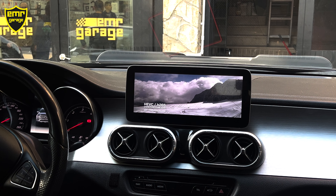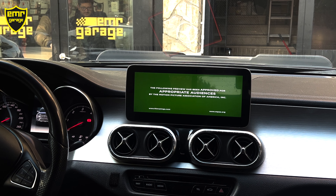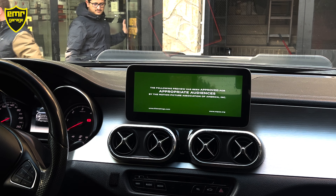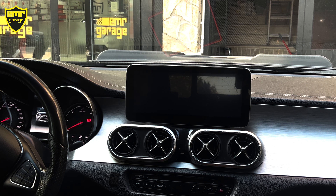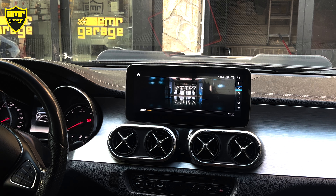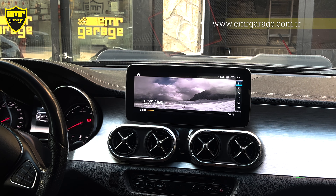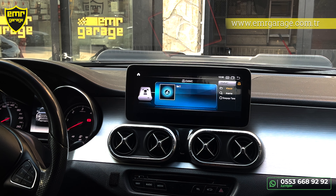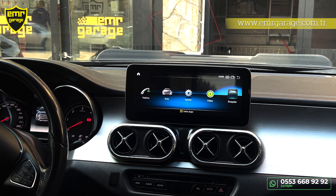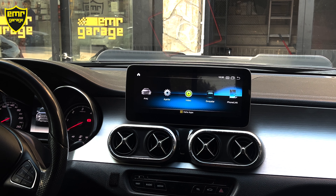Ayarlar bölümümüz var; cihazın kendi kontrol ayarları burada. Android ayarlar bölümünde internet bağlantısına giriyoruz — Wi-Fi ve kablosuz bölümünü etkinleştiriyoruz, cihazımız ağ aramaya başlıyor. Bulduğumuz ağlardan hangisine bağlanacaksak üzerine tıklayıp şifremizi giriyoruz ve cihazımız internete bağlanmış oluyor.